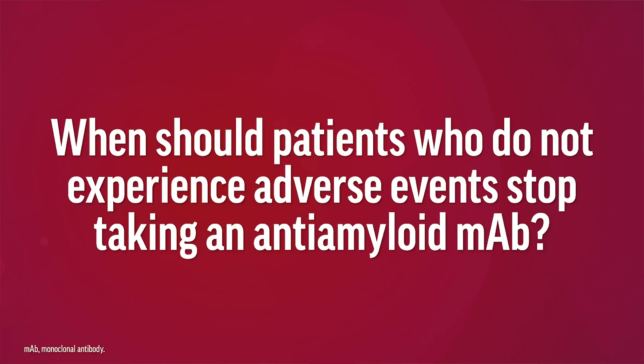When should patients who do not experience adverse events stop taking an anti-amyloid antibody? As mentioned previously, lecanemab requires indefinite treatment, while donanemab is discontinued when the amyloid PET scan becomes negative. This is found in about 70% of individuals after 52 weeks of treatment with donanemab and in 80% of individuals after 76 weeks of treatment.